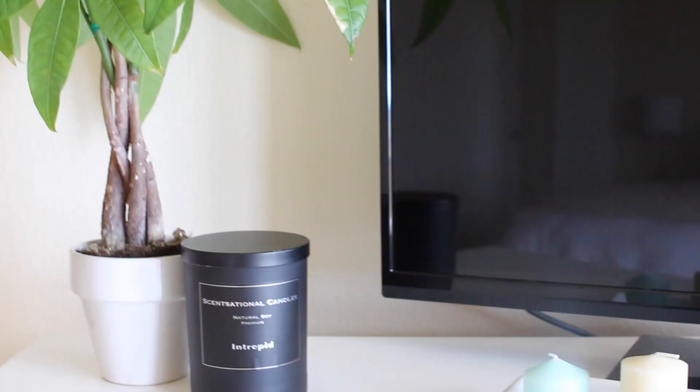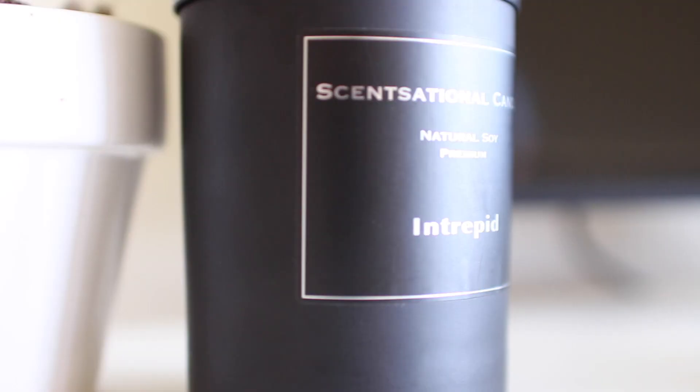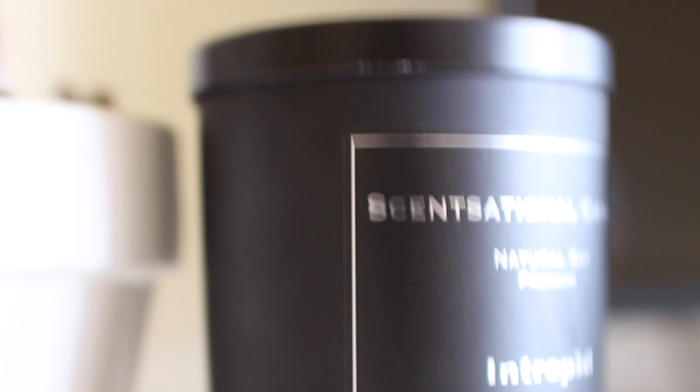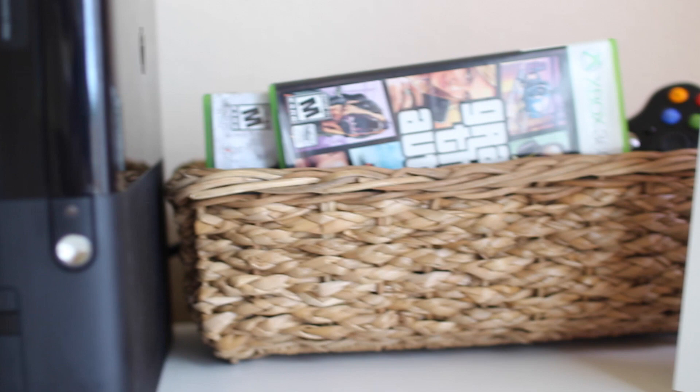Continuing to the right, I have my dressers with my TV area. On the far left corner, I keep a tall-ish plant with a candle next to it. As you can tell, my plant is a little thirsty. Along the front of my TV, I have these mini candles placed inside a long glass tray.